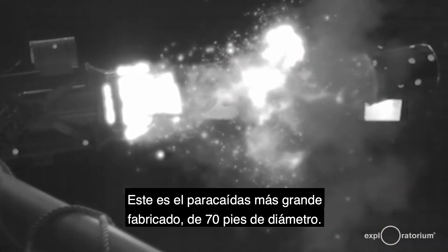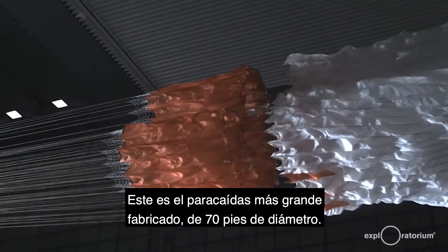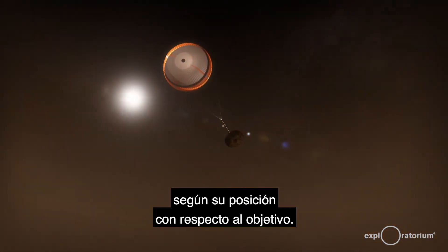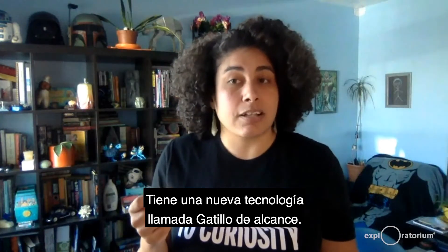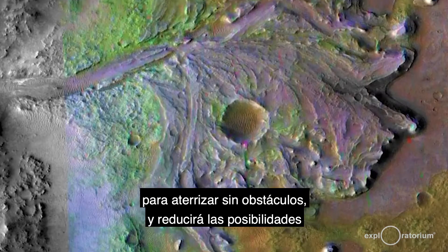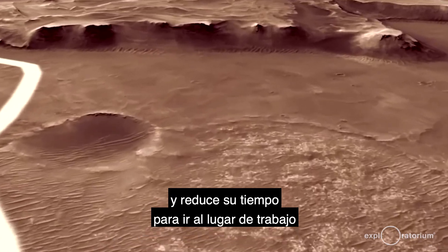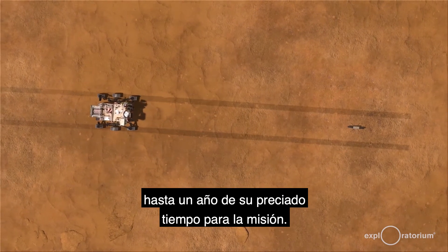This is the largest parachute ever made, at 70 feet in diameter. This is the first mission where the timing of deploying the parachute is left completely up to the rover based on its position relative to its target. It has a new technology called range trigger, which will give the rover a much smaller area to land in free of obstacles and will help reduce the chance that it will overshoot or undershoot its target, cutting down its commute time to the work site by as much as a year of precious mission time.